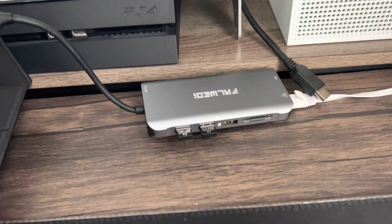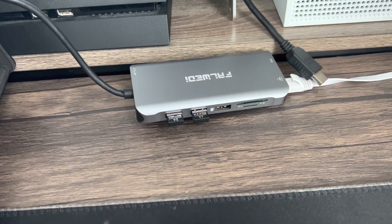Here's my keyboard and mouse. This is my dock. It's connected with USBs, wireless.